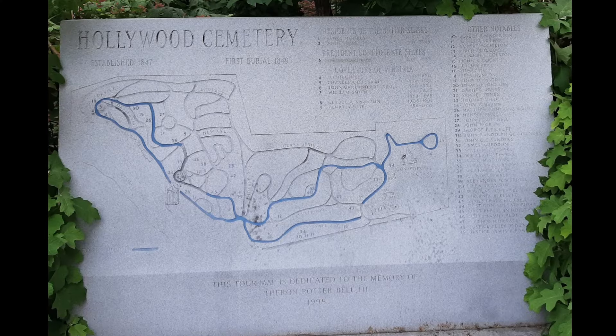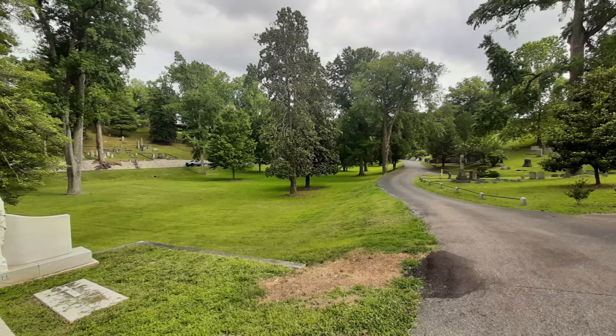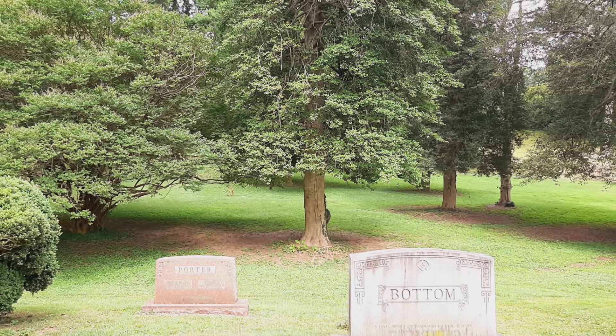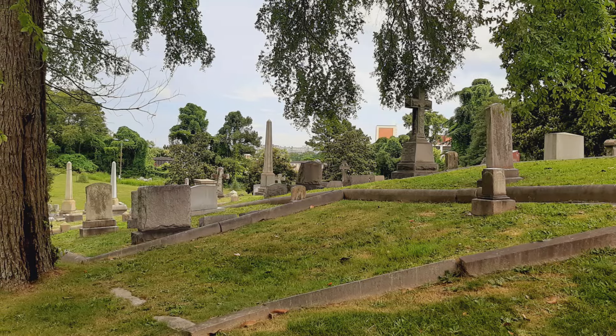This is part of my Hollywood Cemetery tour map video. Stops in a cemetery are located all over, and Hollywood is extremely large and graves can be a challenge to find. In an effort for a better visit, this video will deal with the geographic location around Davis Circle.